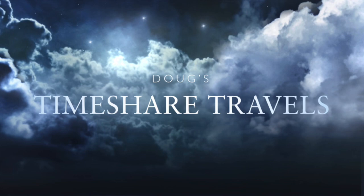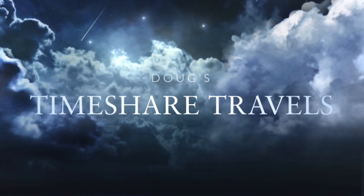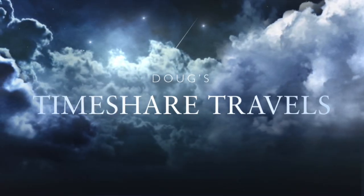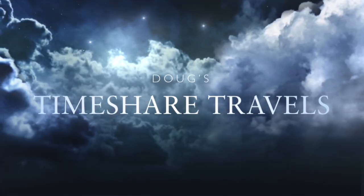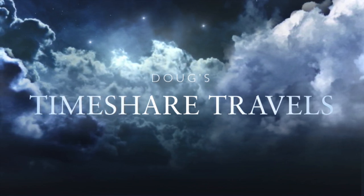So there you have the walking tour of a two-bedroom dedicated unit at Hilton Grand Vacation Club Alara. If you like this video, please hit the like and subscribe button below. I hope you found the tour enjoyable — this is probably one of the best units in Las Vegas for timeshares.